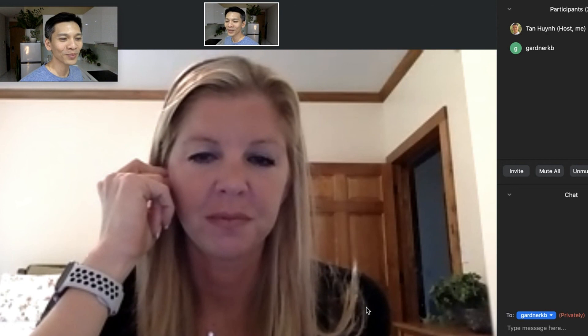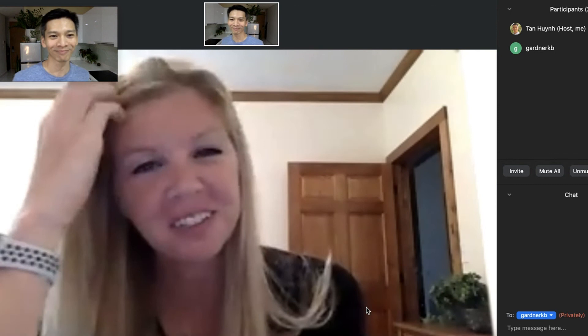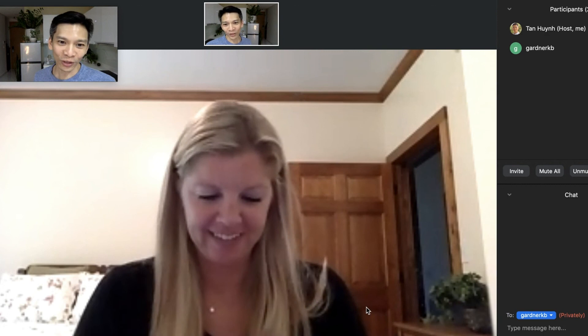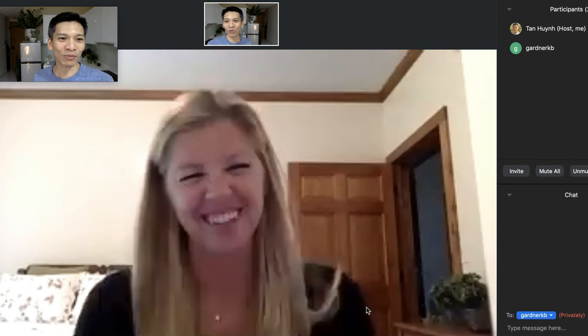Thank you. I recommend that teachers follow you on Twitter. Katie is like the tech guru for language learners in elementary schools, particularly in the lower elementary with younger kids. I'm just so impressed with what you do — we're waiting for your book to come out, we want more blog posts. Just keep tweeting everything you do so we can learn from you.